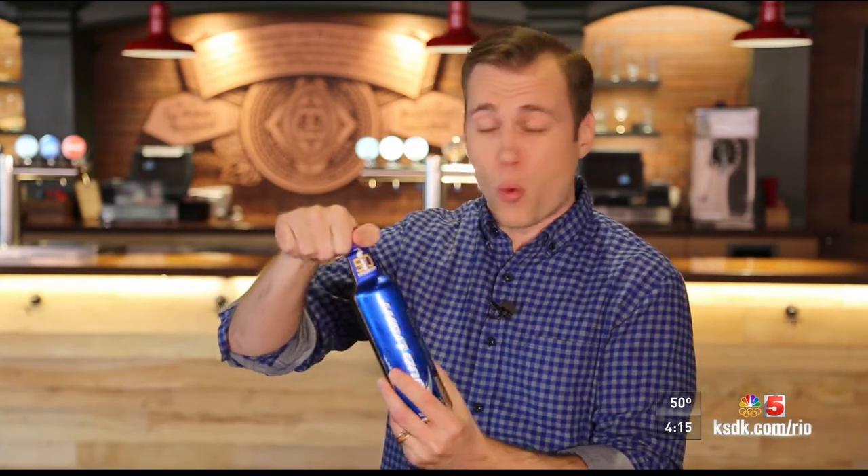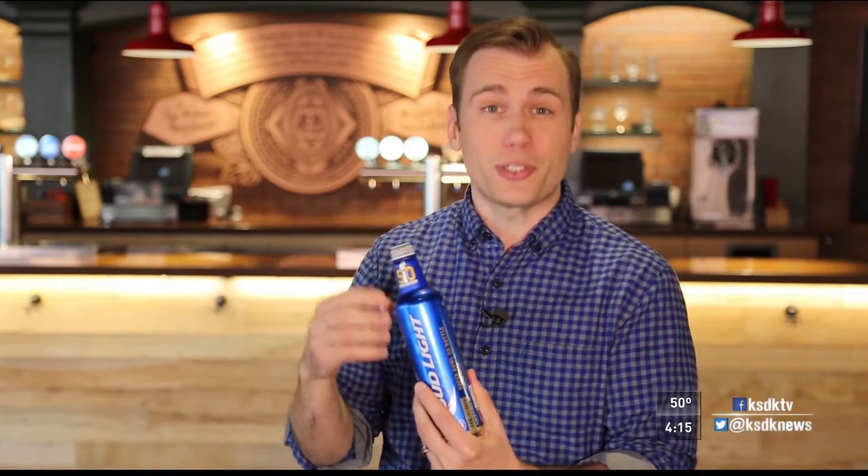Our next Made with Pride story takes us from the brewery here in St. Louis to Arnold. It's the only place in the world that makes this aluminum bottle — the one with the twist-off cap. Now it's time to show you how it's made.